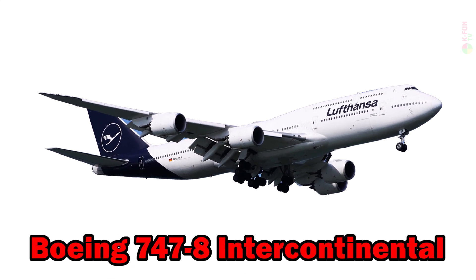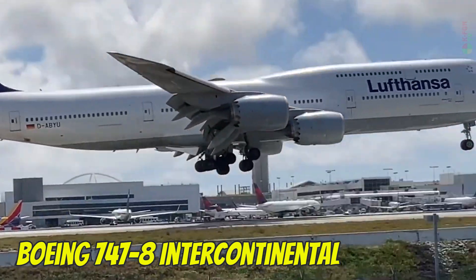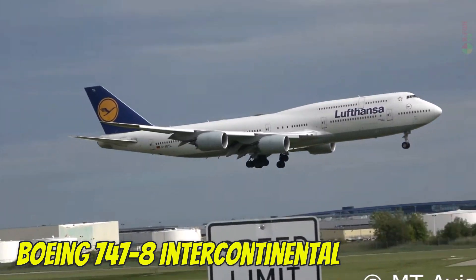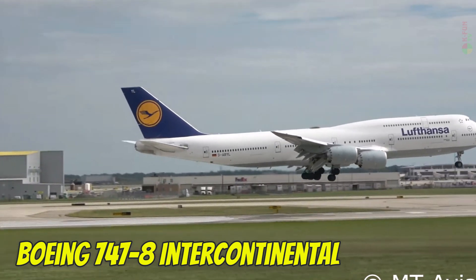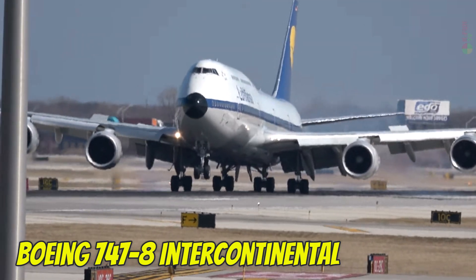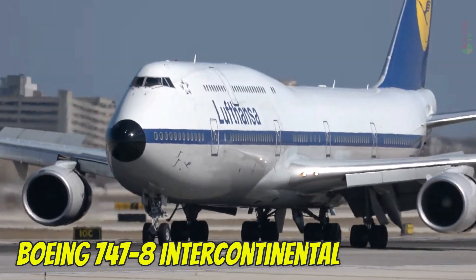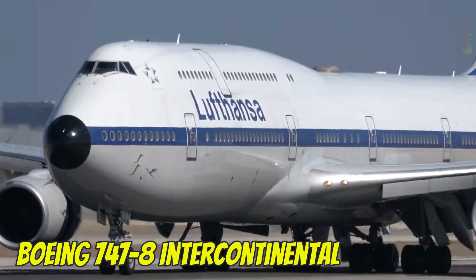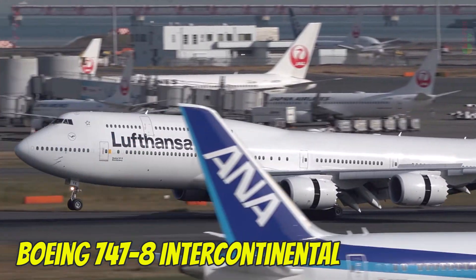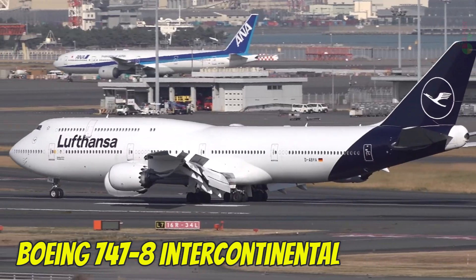Boeing 747-8 Intercontinental. The Boeing 747-8 is the largest and most modern version of the legendary Boeing 747 family. It measures over 76 meters in length and can carry around 467 passengers. It also serves as the platform for the new Air Force One for the U.S. President. The 747-8 cruises at 917 km/h, has a ceiling of 13,100 meters, a range of 14,010 kilometers, and uses Jet A-1 fuel.